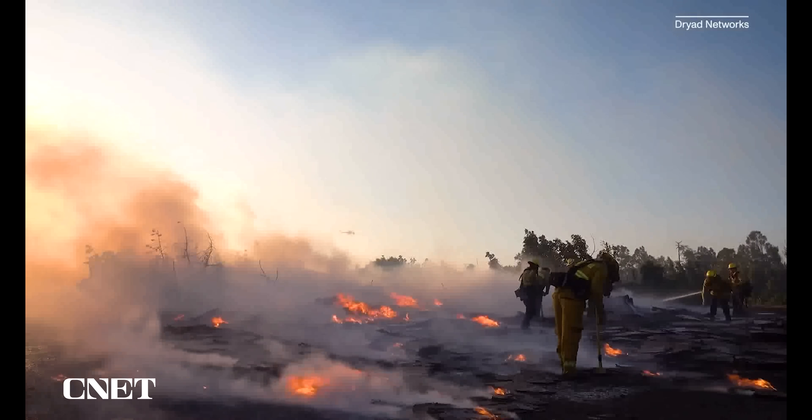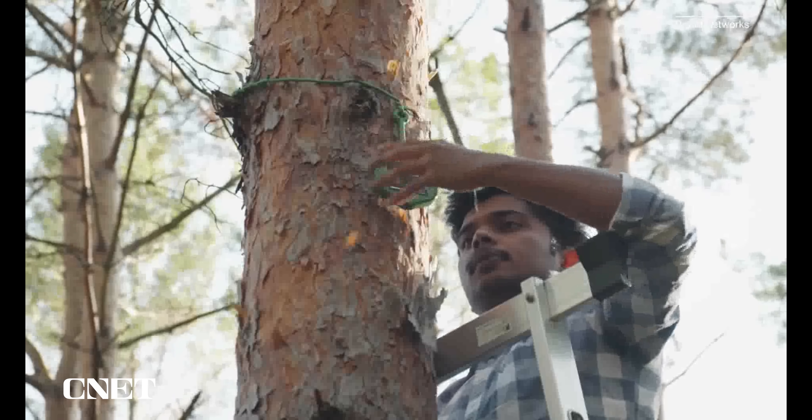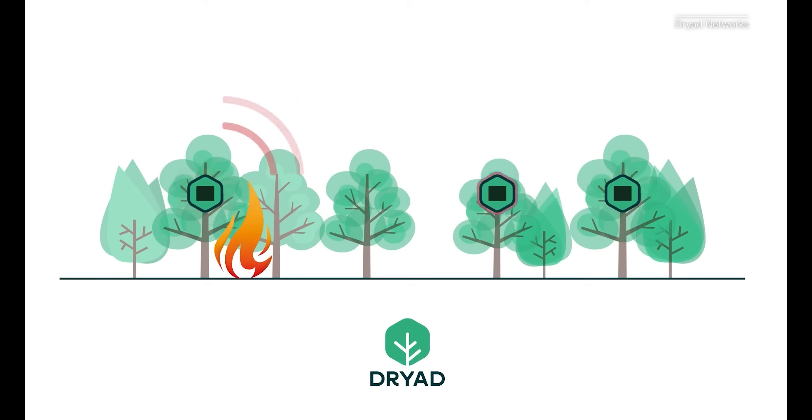We also saw solar power incorporated into the fight against forest fires with Dryad Networks, a company that makes a network of electronic noses that can sense burning forest materials and send signals to first responders for earlier detection.